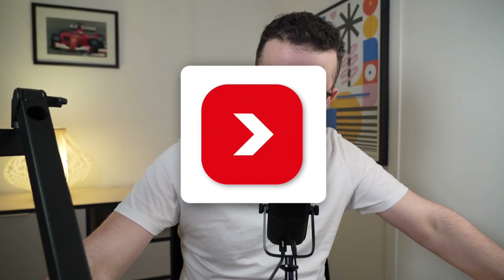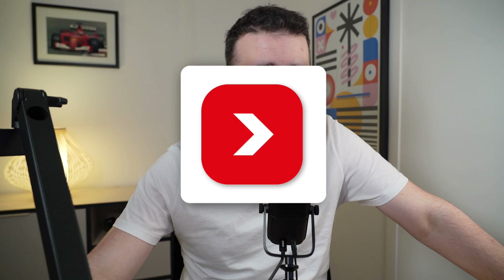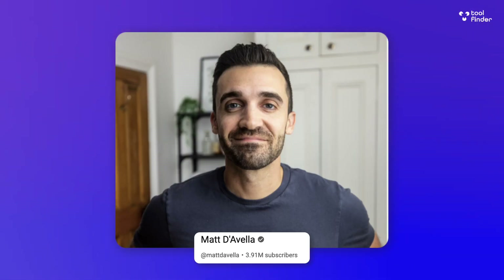Today we're reviewing an app called To Do. It's a popular application — one that YouTuber Matt D'Avella uses to manage his task list. Today we're going to overview whether it's worth it, whether it's suitable for you, and show you around all of the features. Welcome everyone — if you're new here, do subscribe.